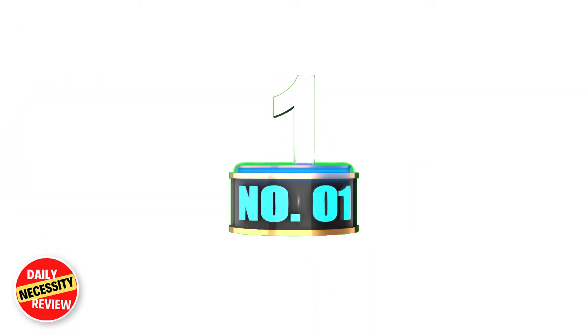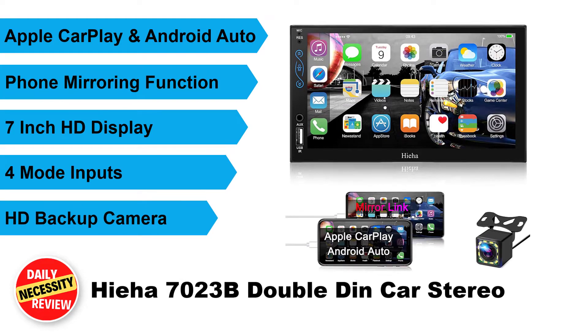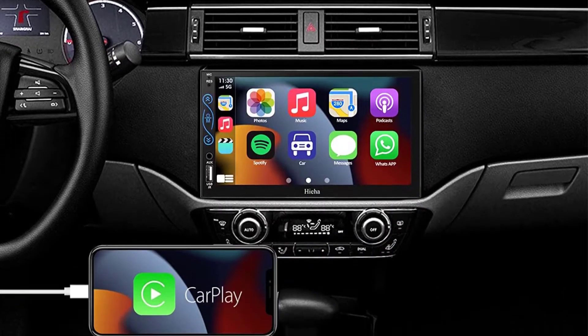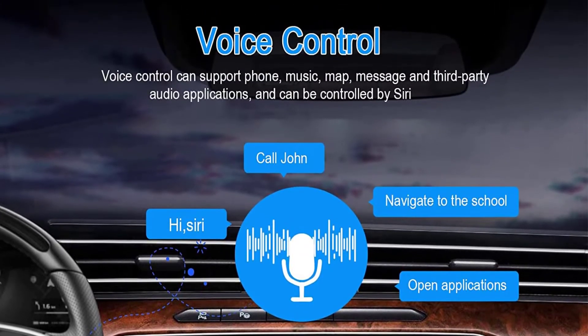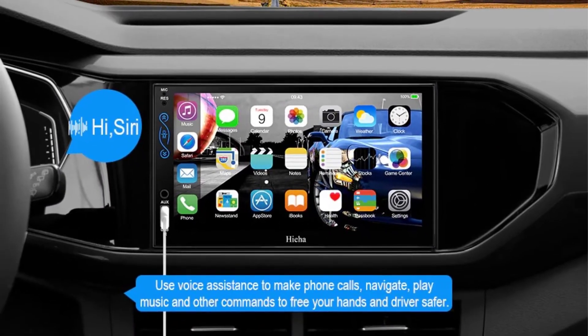Number 1: Hieha 7023B Double DIN Car Stereo. The Hieha 7023B is compatible with Apple CarPlay and Android Auto, and has the latest voice control technology. Simply connect your smartphone to access map navigation, phone contacts, email, notifications, and music — helping you stay focused on the road.